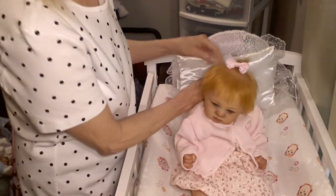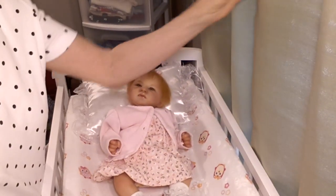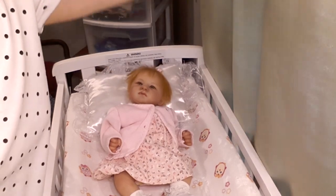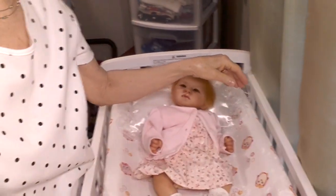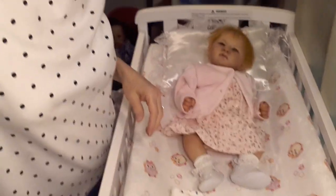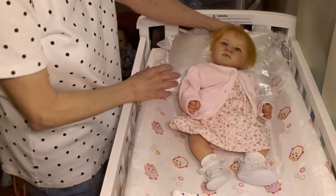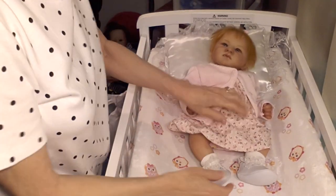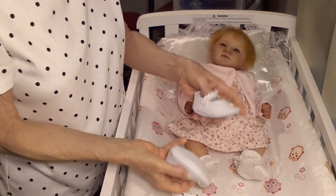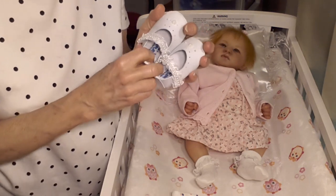I can't have my window curtains open today because the sun is really, really bright and it puts a big glare on my baby, so I'm going to keep the curtains closed today. Let's go ahead and get started — we'll take her little shoes off.